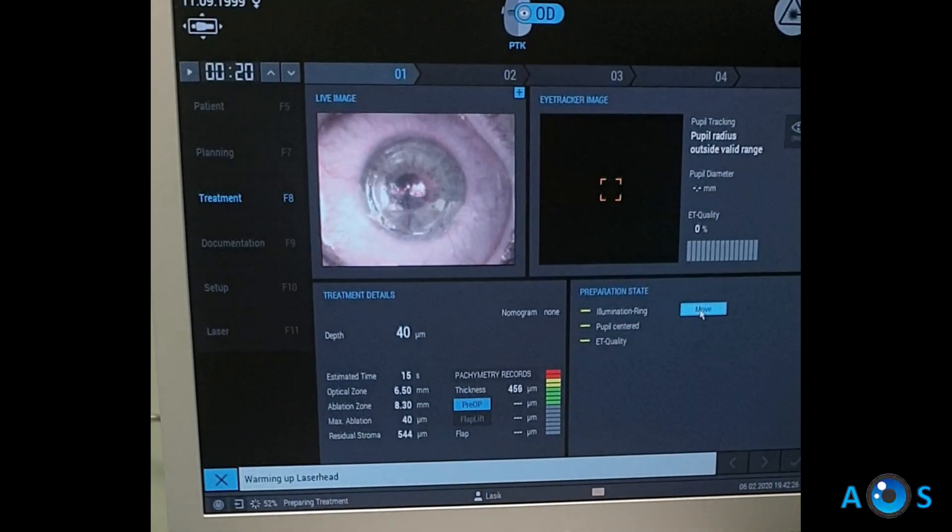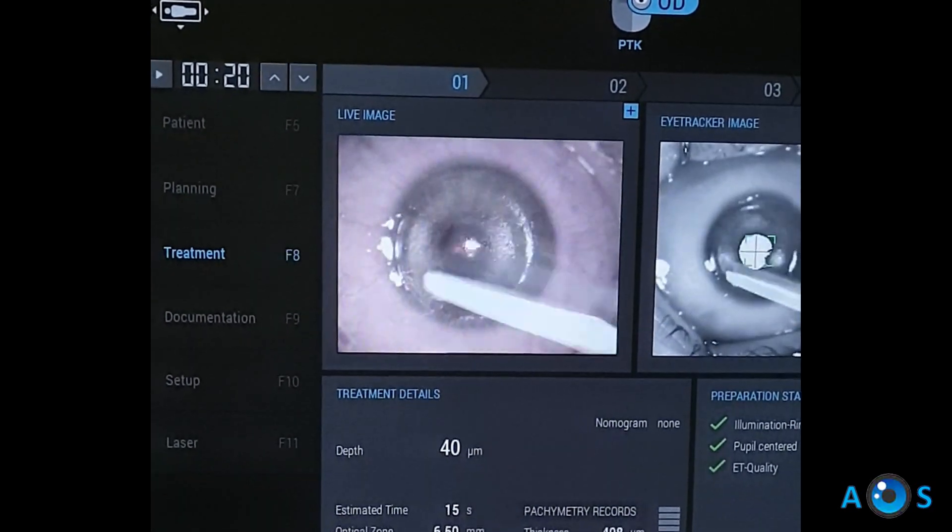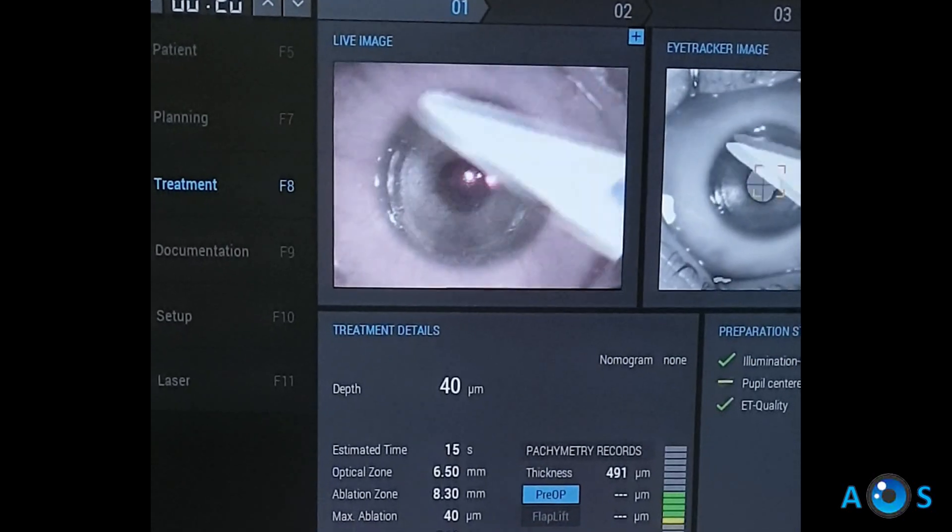The second component consists of a 40 micron PTK treatment with a 6.5 mm optical zone.